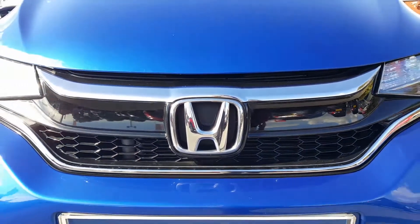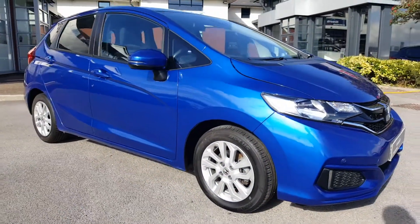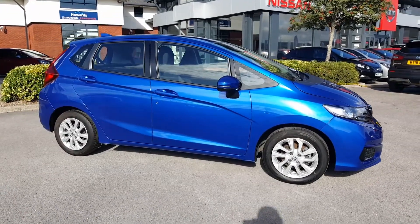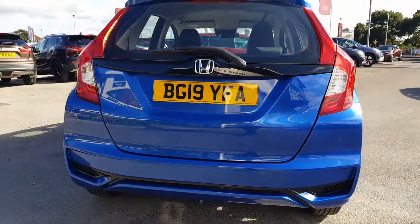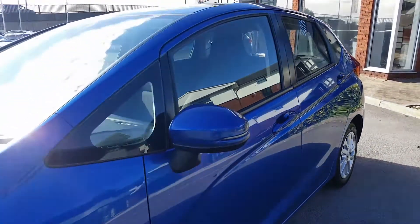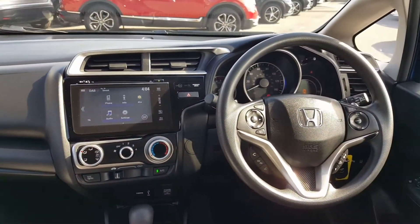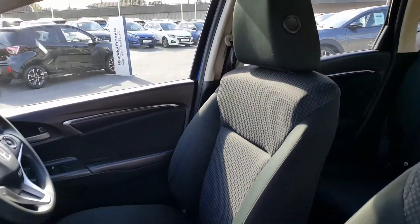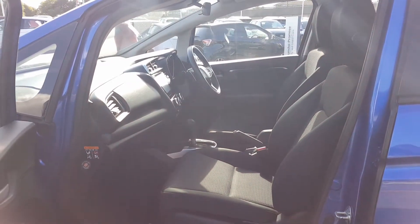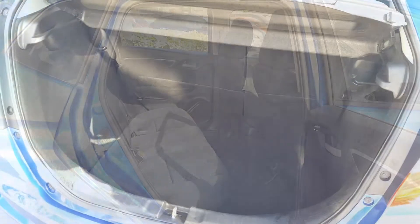So let's have a look around. Thanks for watching — if this vehicle is of interest to you, please give us a call or make an enquiry on our website. We hope to see you soon.